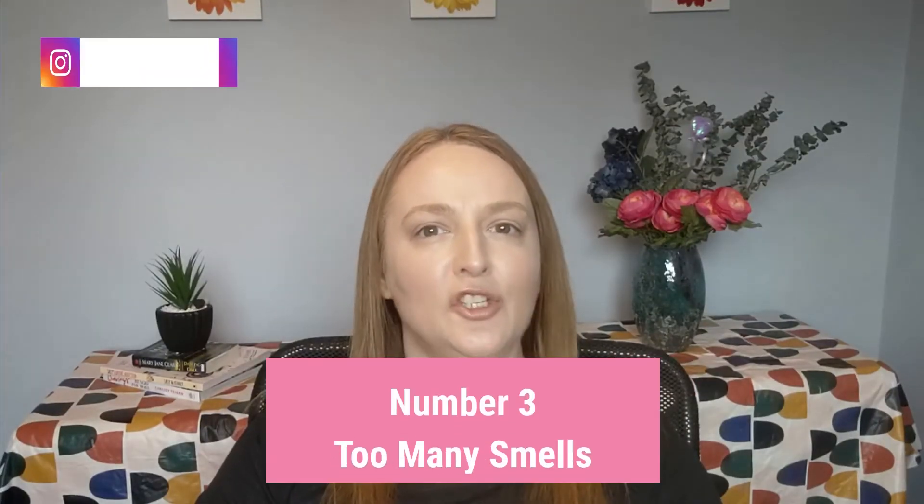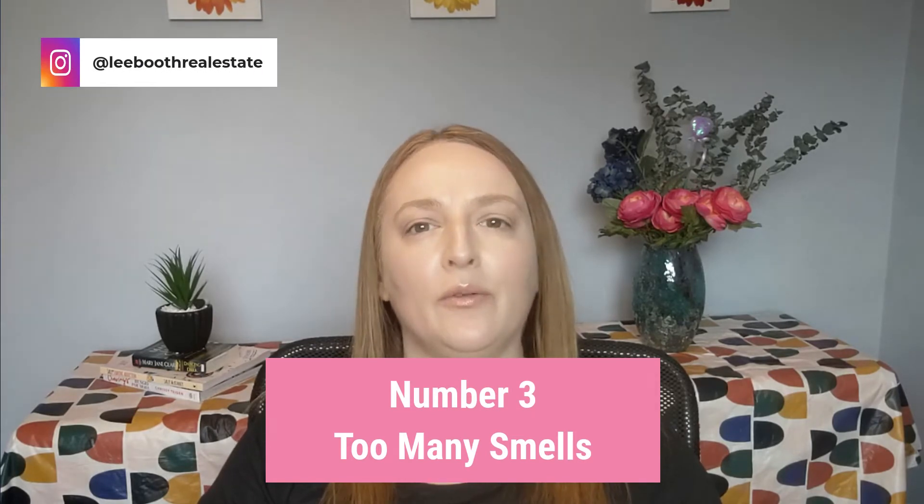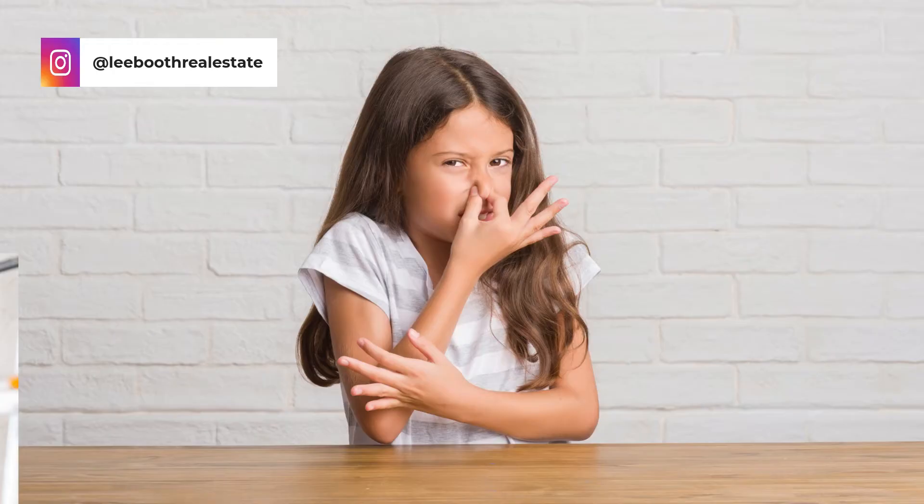Number three: too many smells. When going through the home, you'll want to take note of the smell. If there are too many air fresheners, that might be a sign of something. You will want to take note of where they are located. Your agent can ask if there are any issues because of the overuse of the fresheners.